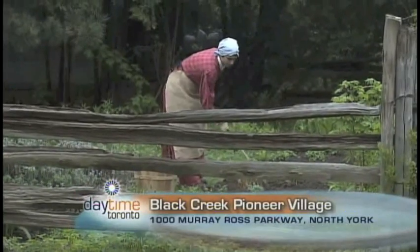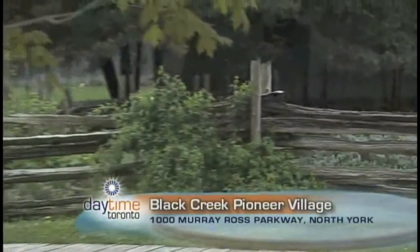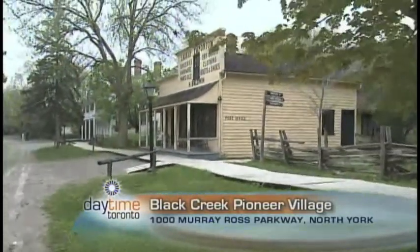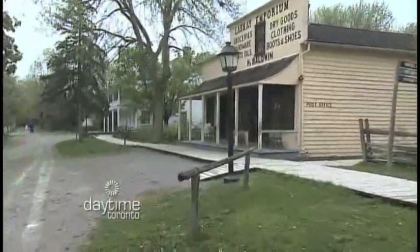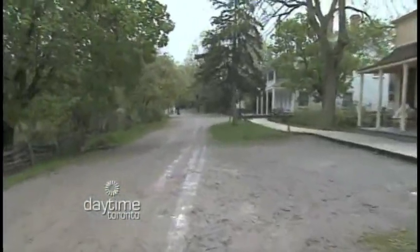What are some of the other buildings that we'd find here at Black Creek Pioneer Village? Well, one that's fairly new is a historic brewery where we actually make beer in 1860s style. We also have a blacksmith, a miller, a cabinet maker, a printer. We have baking going on in several of the historic houses, a seamstress, and a few other buildings as well.